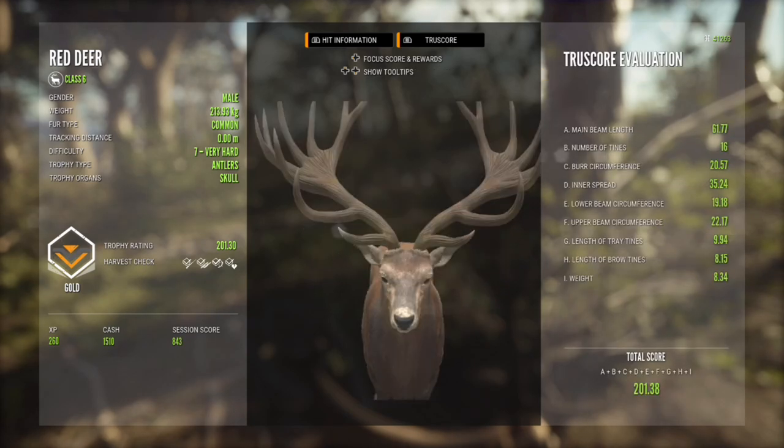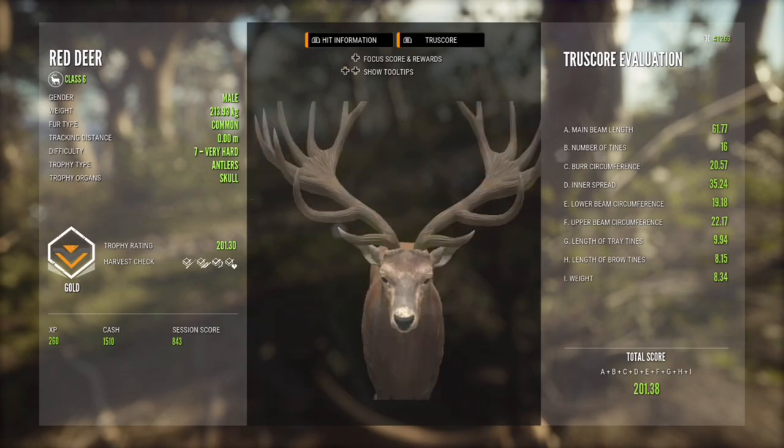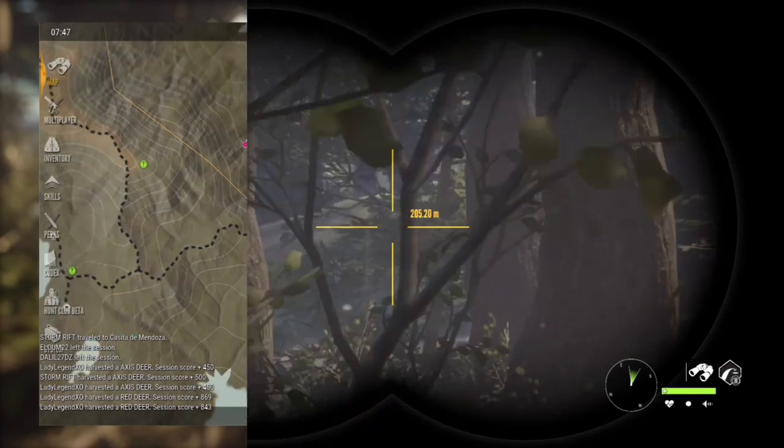If we could get one of those in a legendary that would be sweet. And if you guys want to look at your True Score evaluation on Xbox, just press the right bumper - muscle memory for me - and that is how you get it.